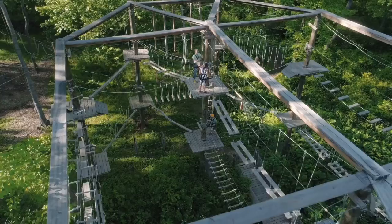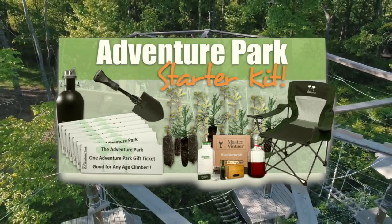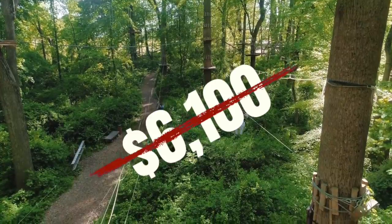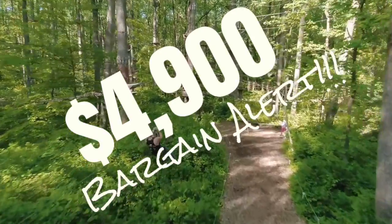Don't delay. There are a limited number of these amazing Adventure Park Starter Kits available. This amazing gift package is valued at $6,100, but it can be yours to enjoy or to give to someone special for just $4,900. That's right, $4,900.